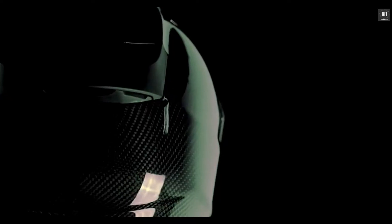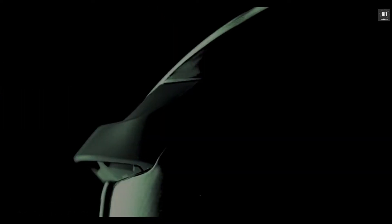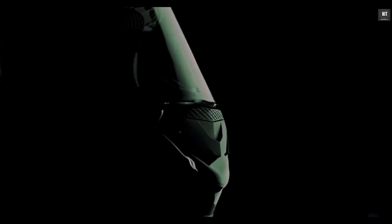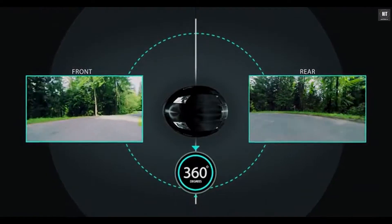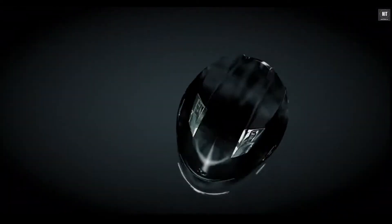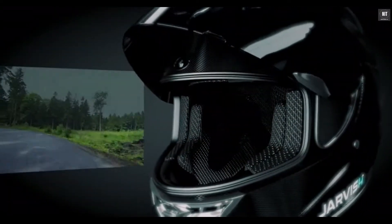The Jarvish Helmet is made out of a lightweight aerodynamic polycarbonate carbon fiber shell with built-in wide-angle 2K front and rear cameras that offer 360-degree view and cutting-edge AR heads-up display technology.